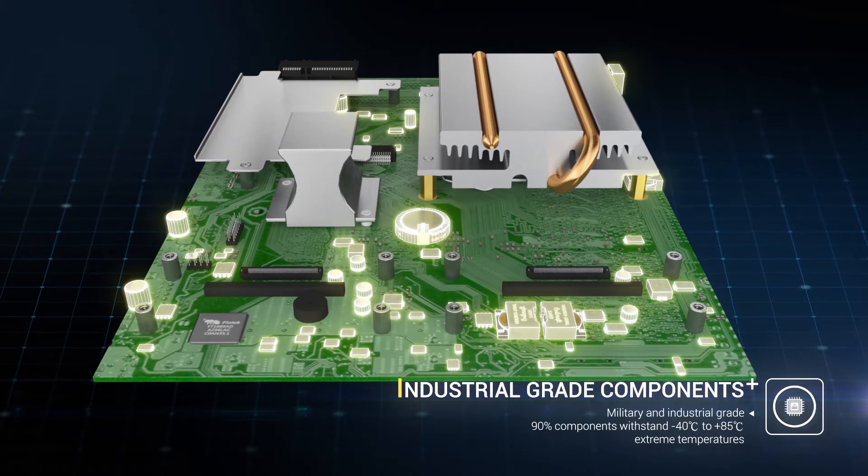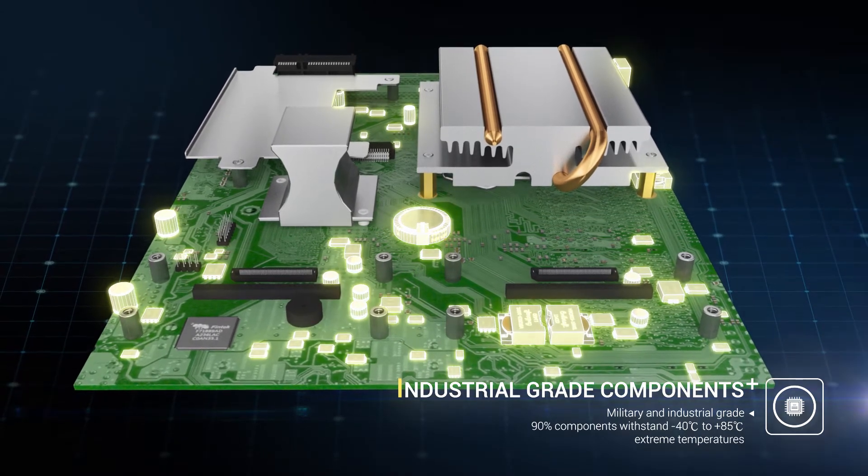By selecting high industrial grade components, the system increases stability while working.